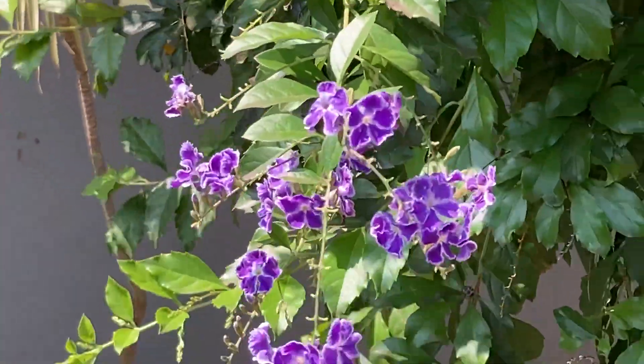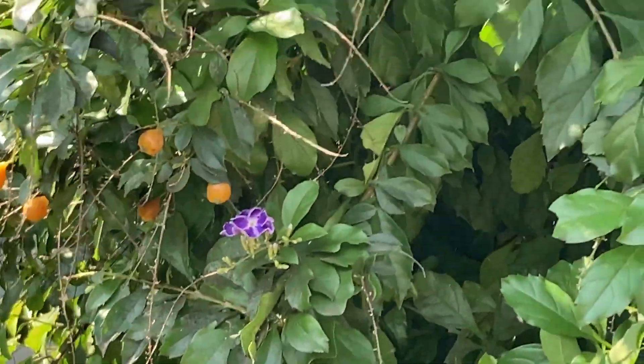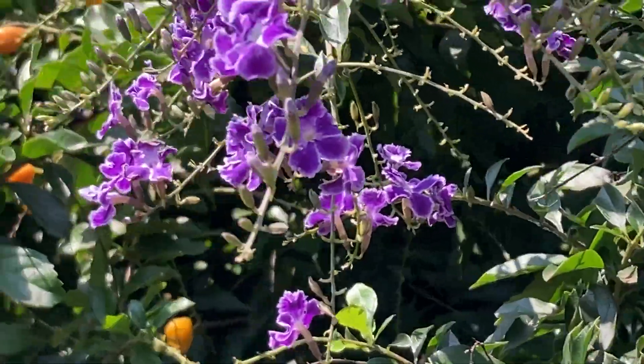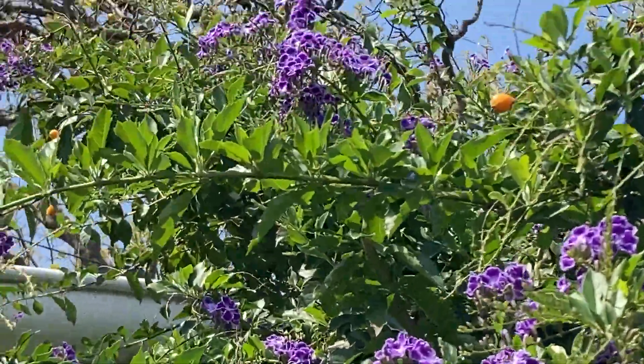I'm trying to cut this bush here a little bit, and I also want to cut this little bush here, but it's so beautiful — maybe Lisa doesn't like me to cut it down. Beautiful little purple flowers, and the beautiful sky.